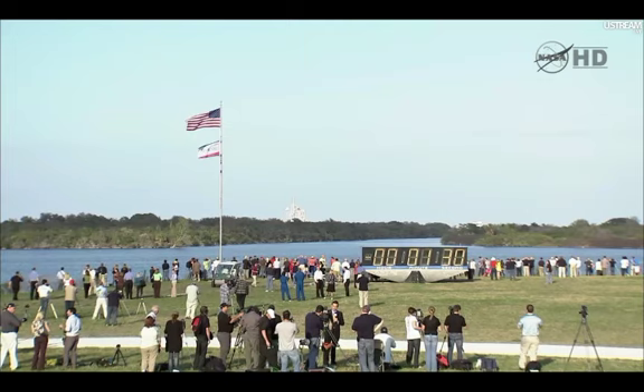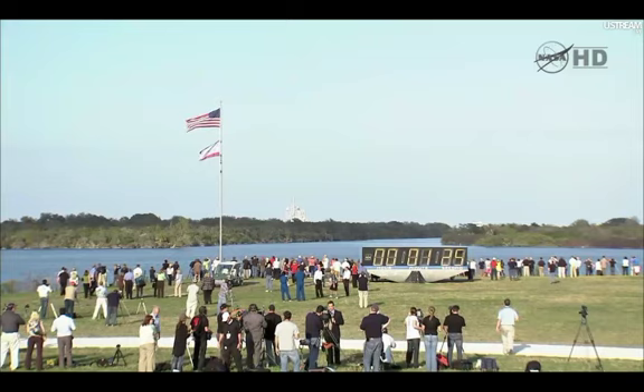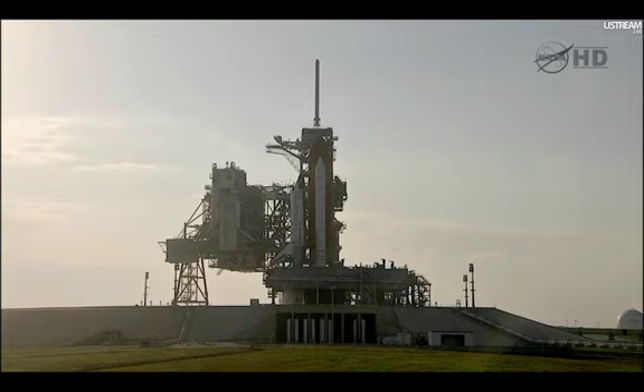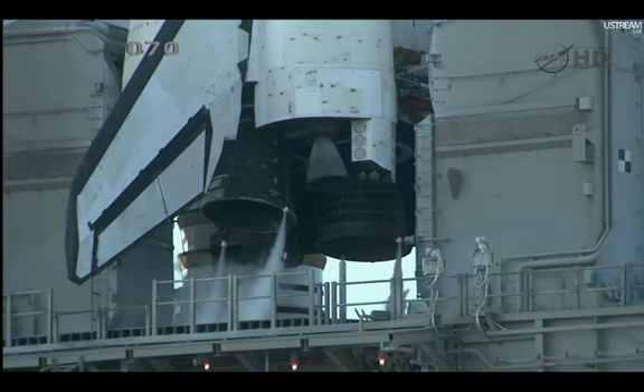T-minus one minute thirty seconds and counting. All systems are go, about ninety seconds away from the launch of Space Shuttle Discovery on her final mission. T-minus one minute ten seconds and counting. The liquid hydrogen tank inside the external tank is now at the proper flight pressure. T-minus one minute and counting.